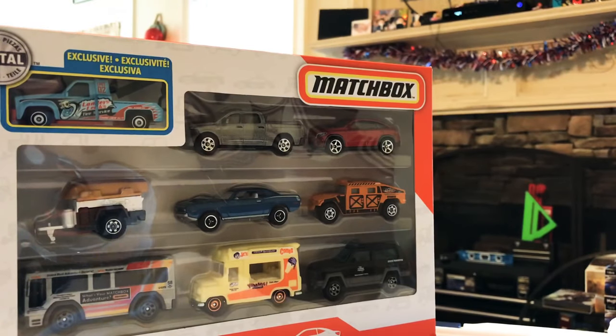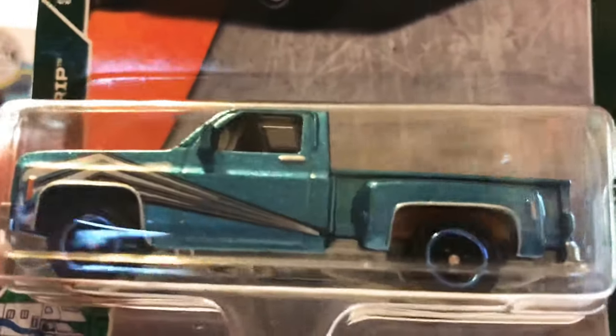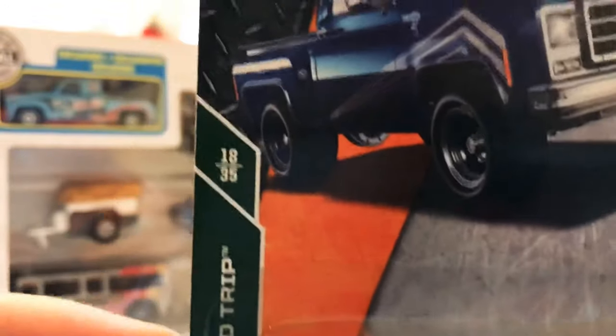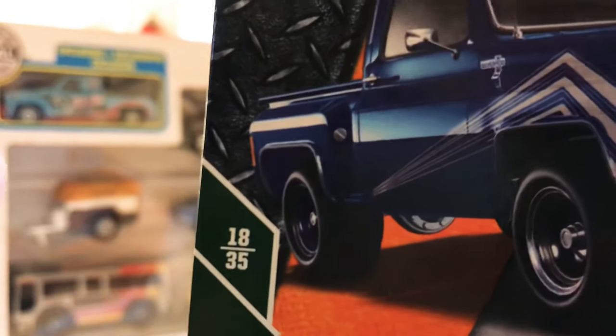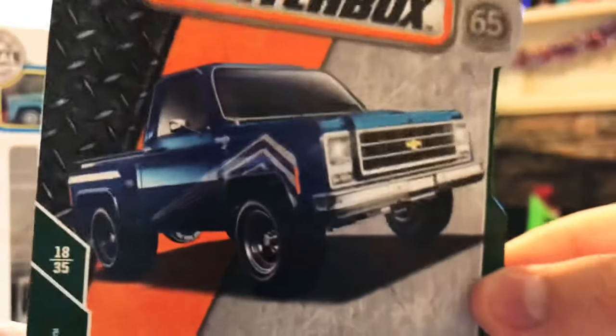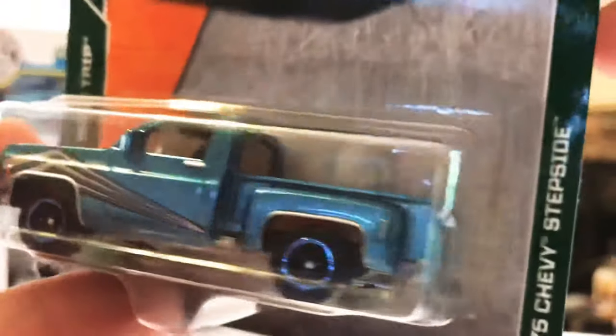Up next today looks like a '75 Chevy Stepside in blue. I'm not sure what to make of the striping on this one, but I definitely like the color of the main body. This is in the Road Trip series as well, number 18 of 35. Pretty sweet little Stepside — if you're into Chevys or Stepsides, I think you'd appreciate this one. Really like the blue and the steelies and wheels on it.